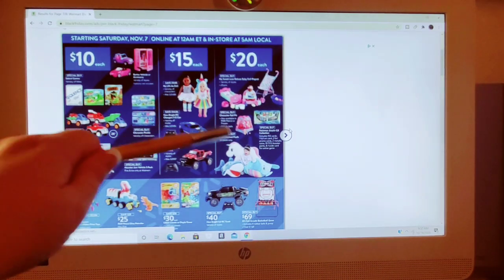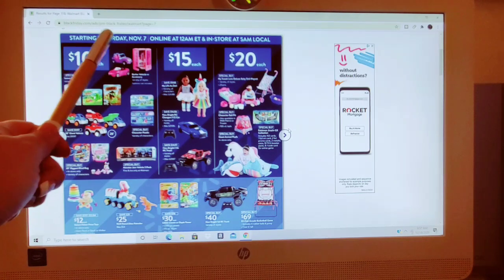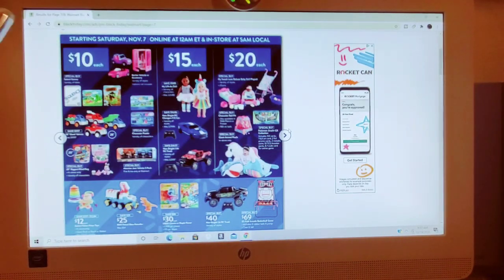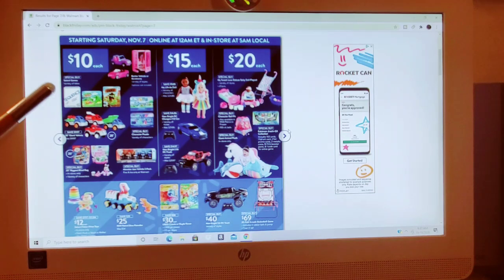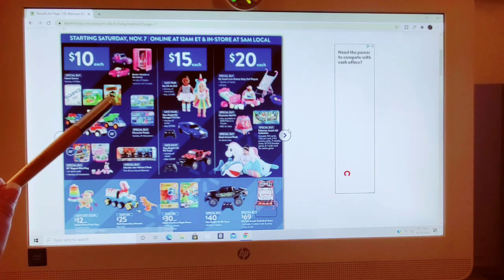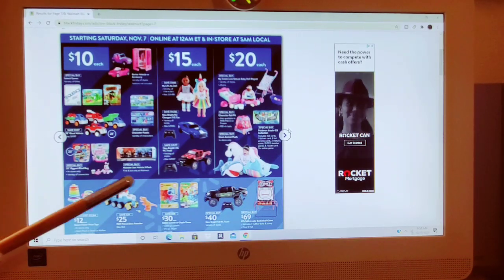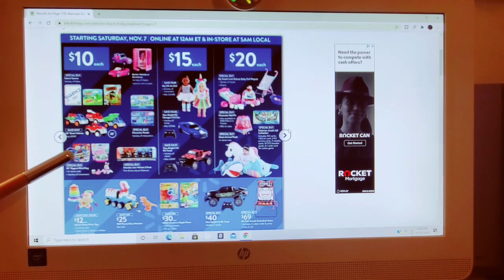Next we have the $10, $15, and $20 categories, and some additional sales on the bottom. Starting Saturday, November 14th, online at 12 a.m. Eastern and in-store at 5 a.m. locally. For $10: Barbie Vehicle or Accessories, Select Games in a variety of titles, Character Puzzles, 20-inch Giant Vehicles, Monster Jam Vehicle 5-pack, and the 20-inch Biggest Blind Bags — variety of characters.